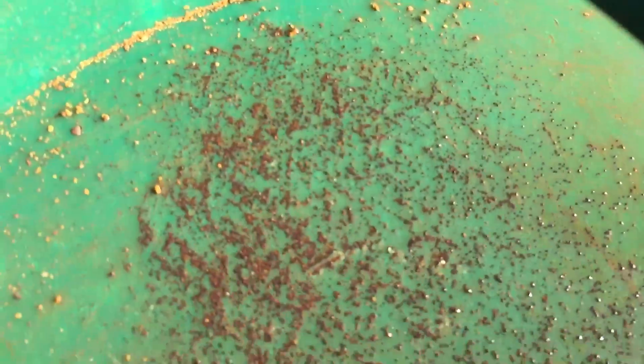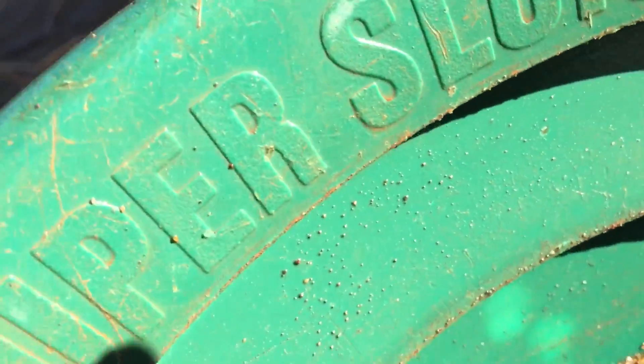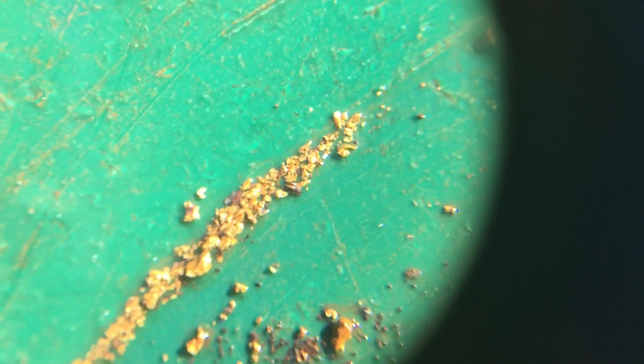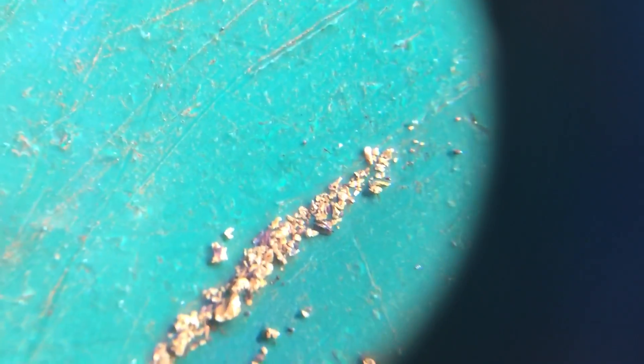I want you to get a good look at this because I think it's important that you see this. Isn't that pretty? See all that super fine gold in there? Oh, that's nice. And that's just out of one scoop — just out of one scoop. That's nice. I wanted you to see that.